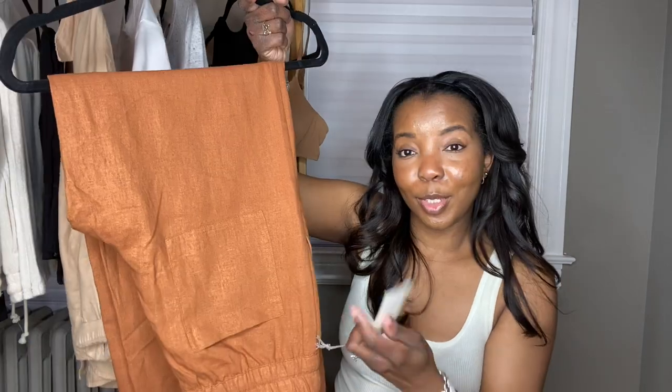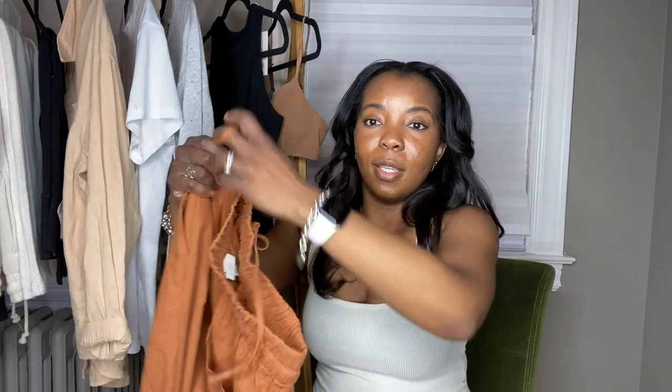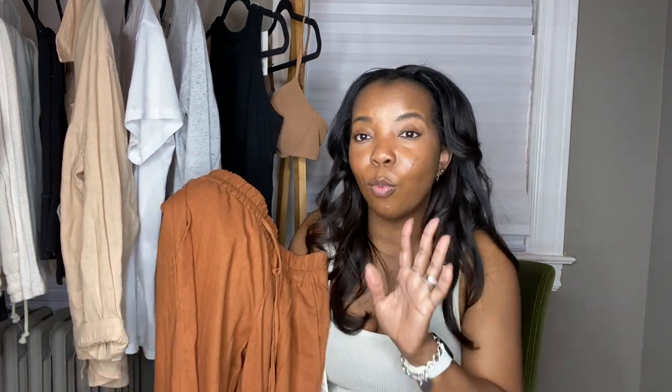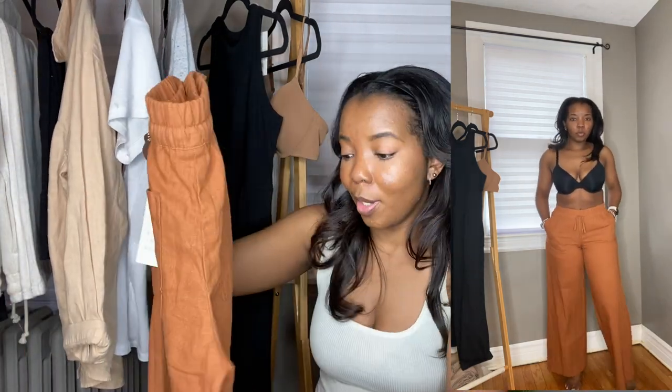This next item is also from Target. These pants are so cute — they were $25. I got them in an extra small and they're also A New Day. They're a linen pant and they're wide leg — they fit really, really cute. They have pockets on the butt, and when you've got a little something back there, it just elevates the look. You can put the drawstring in and pull them up a little bit. They're long on me, but if I wear something with just a little bit of a sole, I'll be fine. I'll definitely be taking these on vacation — they're a linen pant, very breathable.